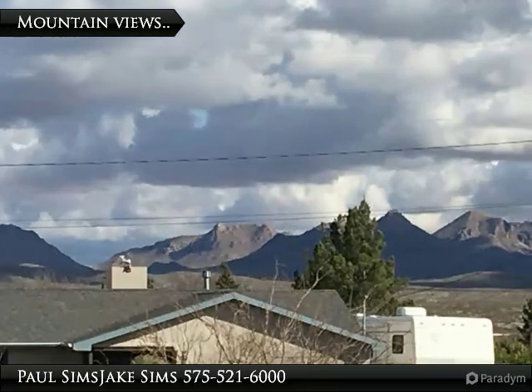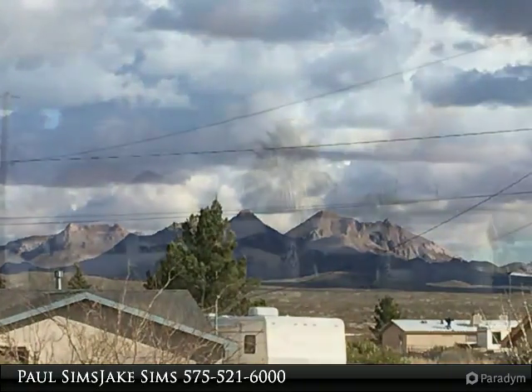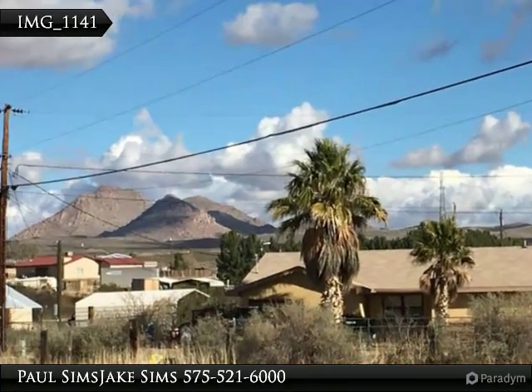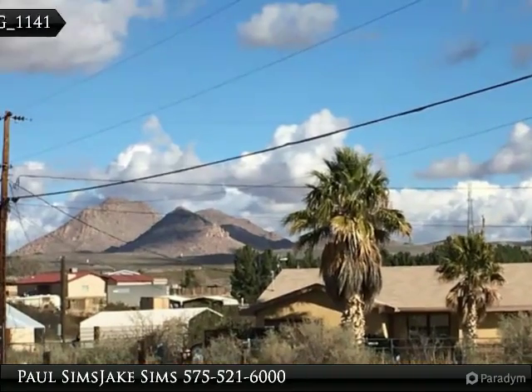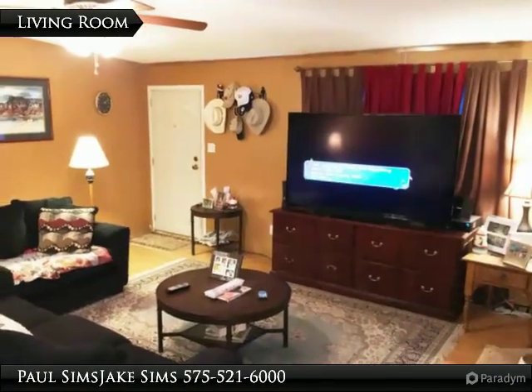In the nearby country setting of Fort Selden Radium Springs, mountains and desert valley views surround this nice, large four-bedroom home with fireplace. Nice split bedroom plan with a Jack and Jill bath adjoining two of the bedrooms at the opposite side of the home.